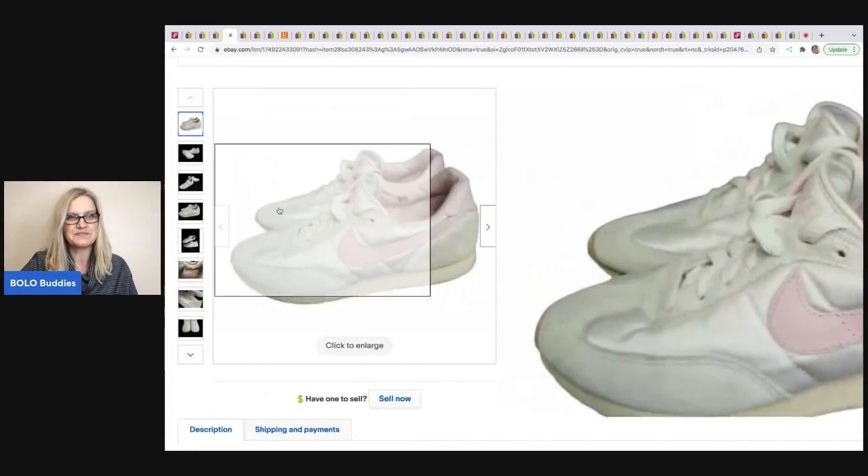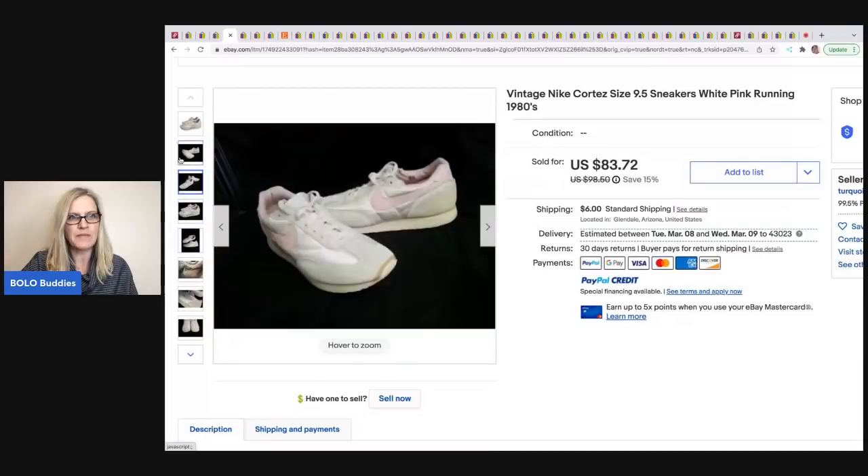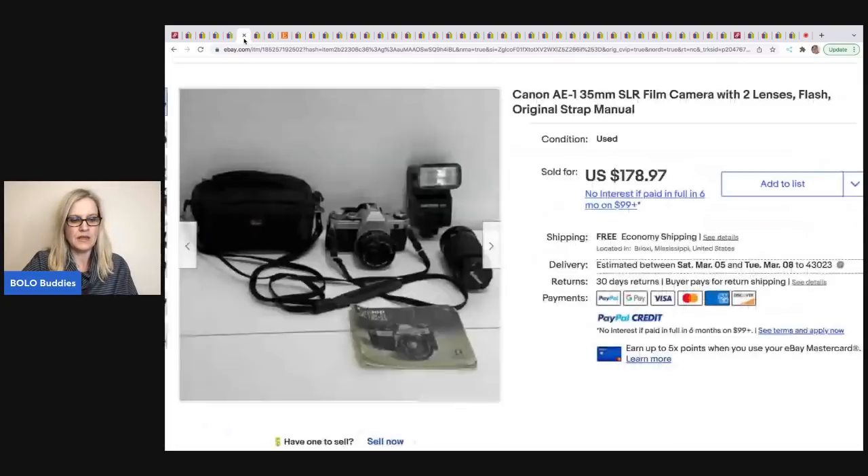She used a black background and the items really pop on it, though eBay always encourages a white background. The next item comes from Double T Treasures — she picked up a bunch of cameras at an estate sale. Her cost of goods for this was around $15 and it sold for $178.97. It's a Canon AE-1 35mm SLR film camera with two lenses, a flash, and the original strap.